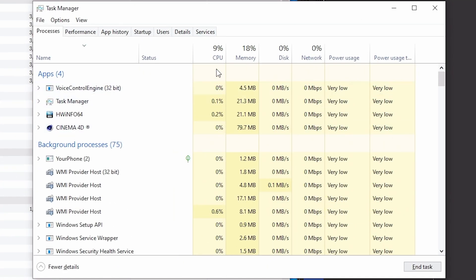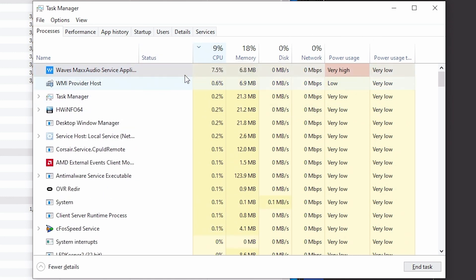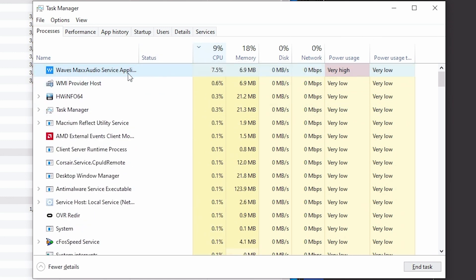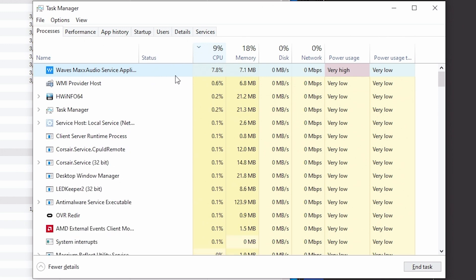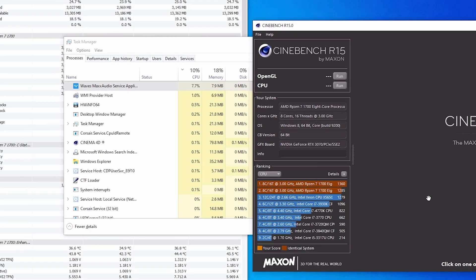With Task Manager open, I can see I have 10% CPU utilization right now. Clicking on that tab shows that this Waves Max Audio Service application is drawing 7% CPU utilization, which is massive. I'm going to go ahead and run Cinebench to show you guys what happens when you have a program running in the background drawing up that kind of CPU utilization.